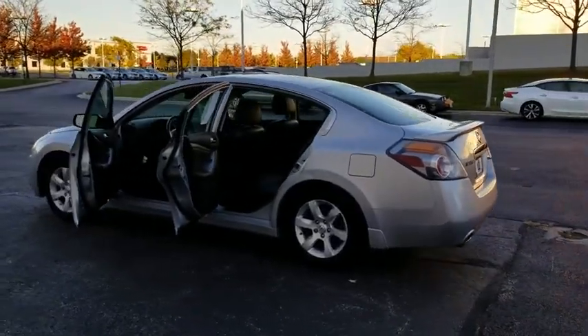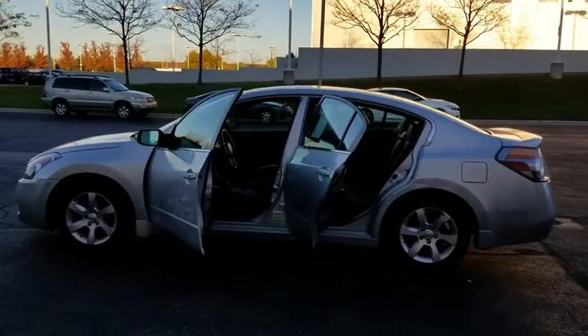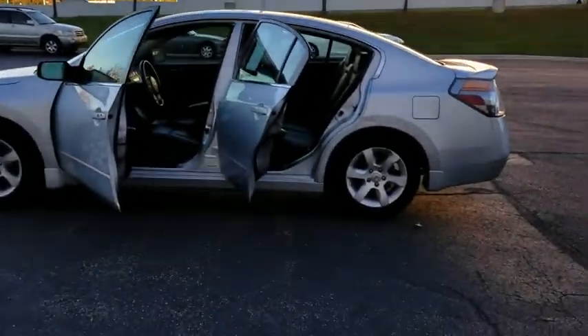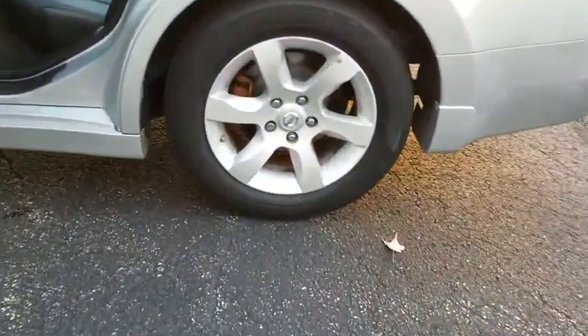Here are some of this vehicle's great options: keyless entry, adjustable steering wheel, power steering, four-wheel disc brakes, keyless start, cruise control, rear defrost, and AM-FM stereo radio.